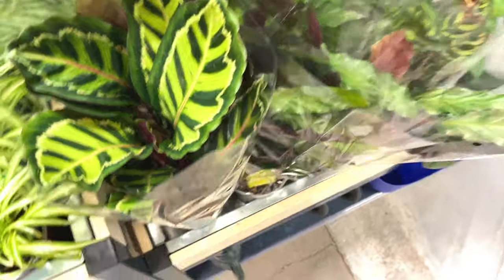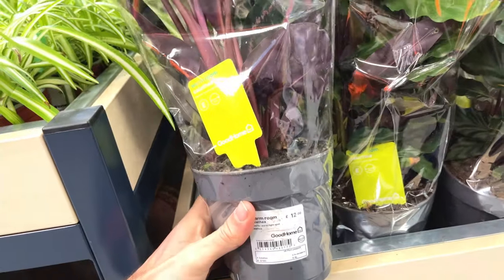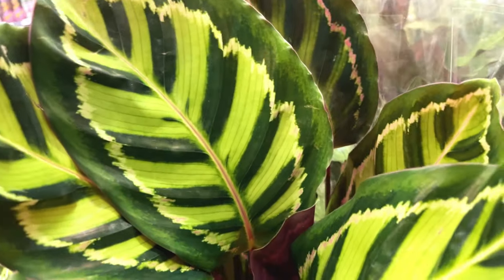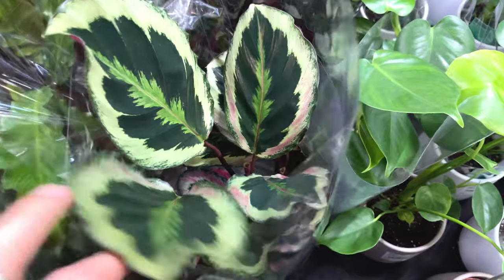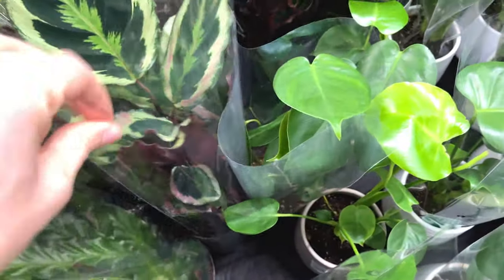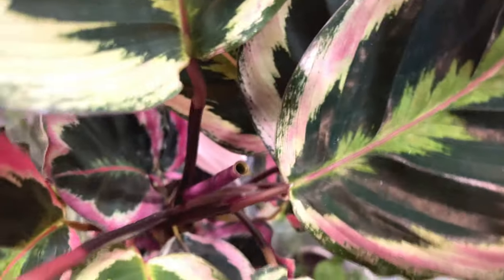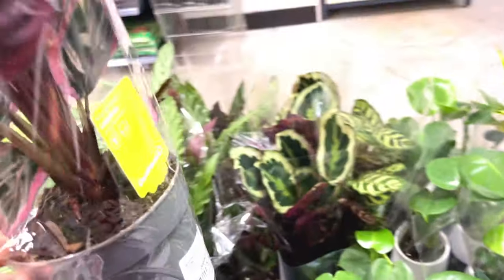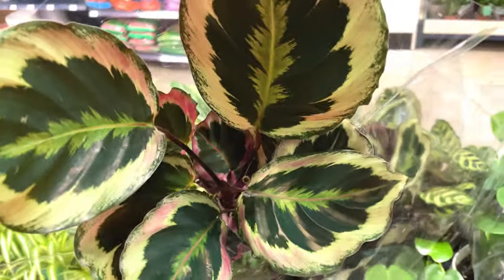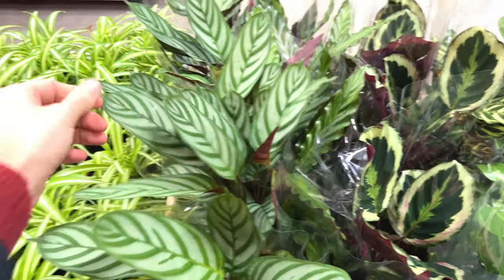I'm always wary about buying a calathea because they are really fussy. Twelve pounds — beautiful leaves on that, look at that. There's that one as well. Calatheas do have some of the most interesting leaves. Looks like new growth coming out as well — healthy plant. Twelve pounds. I do like that, I'd consider that actually. Always interesting leaves on a calathea.